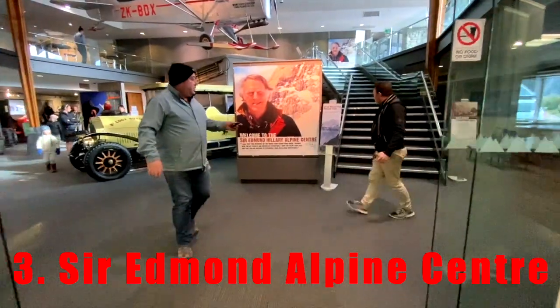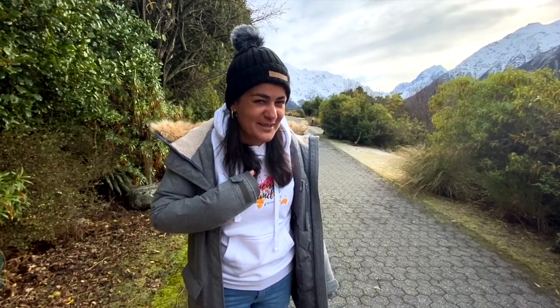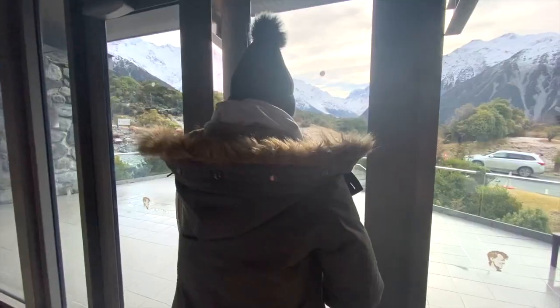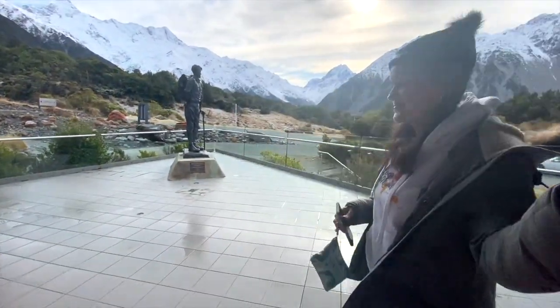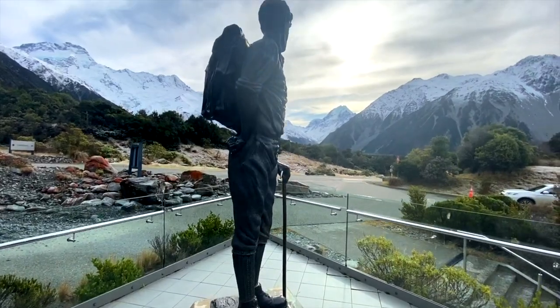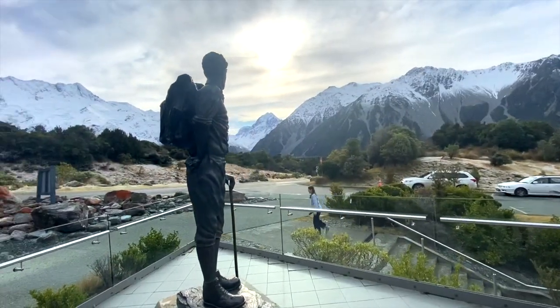Next up, number three: the Sir Edmund Hillary Alpine Center, located inside the Hermitage Hotel on the bottom floor. For those who don't know, Sir Ed is the most famous New Zealand climber — he climbed Mount Everest, and he used Mount Cook as his base to train for it. Here is the Sir Edmund Hillary Memorial, which is really beautiful. Sir Ed stands tall and looks directly over Mount Cook where he trained and found his climbing companions.